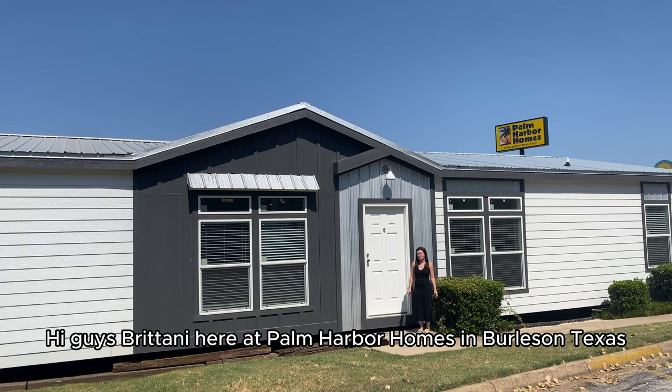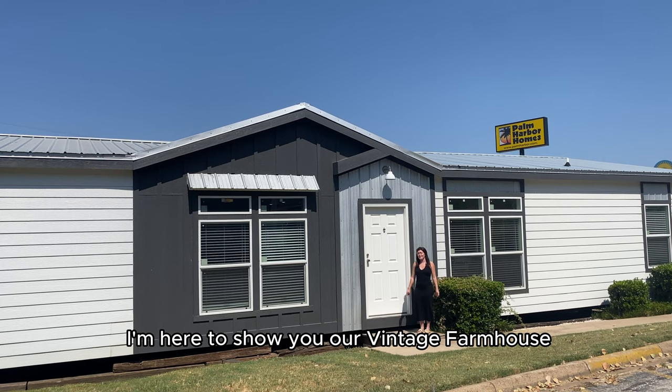Hi guys, Brittany here at Palm Harbor Homes in Burleson, Texas. I'm here to show you our vintage farmhouse.